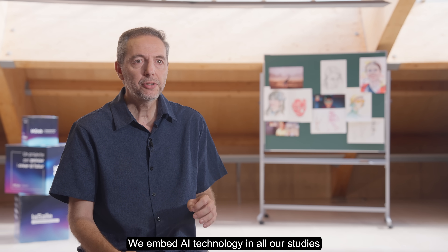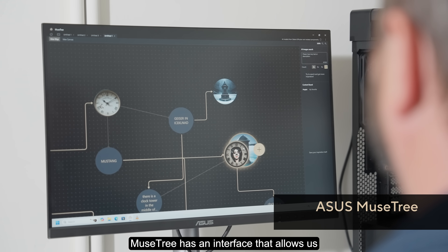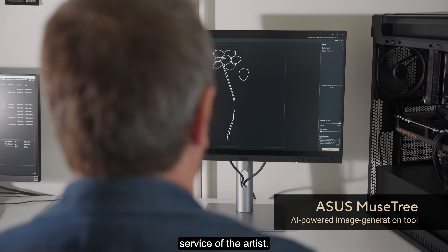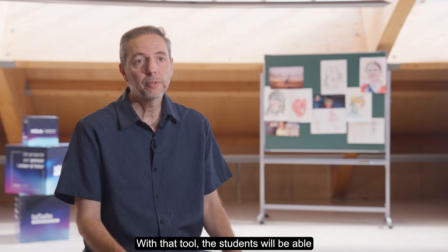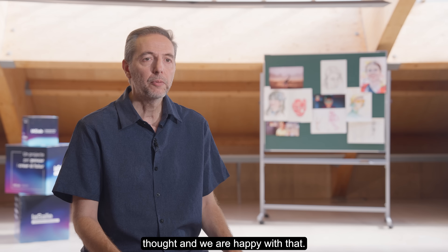We embed AI technology in all our studies in digital art and animation. New Street has an interface that allows us to put technology and artificial intelligence at the service of the artist. This interface is very flexible, and with that tool, students will be able to create new things they had never even thought of — and we are very happy with that.